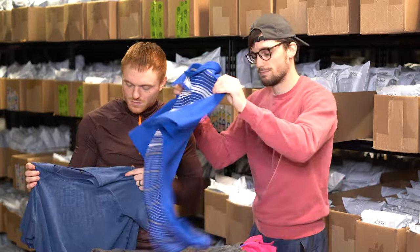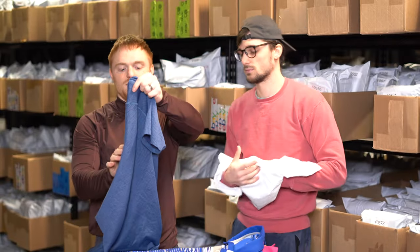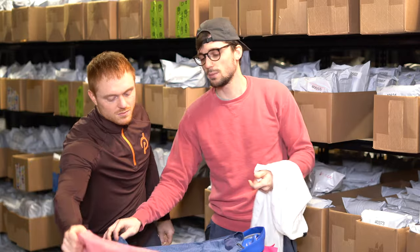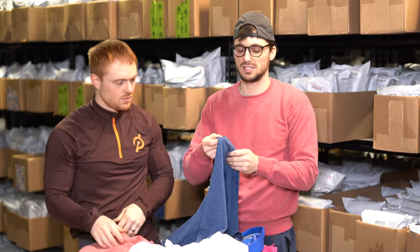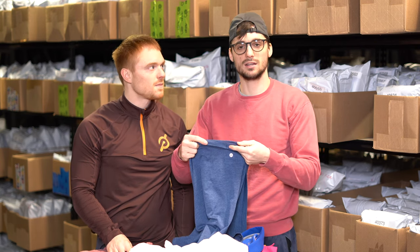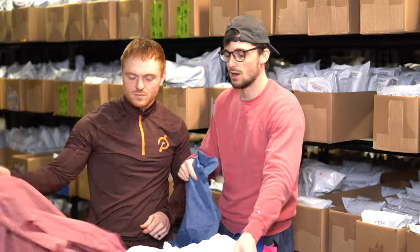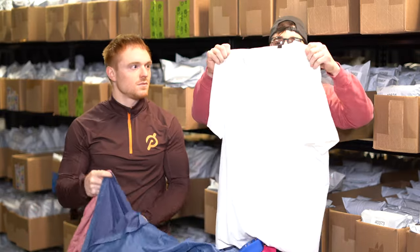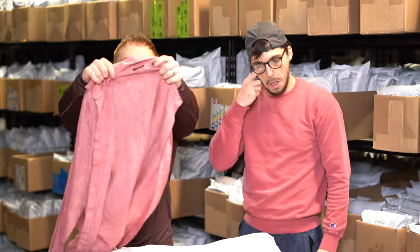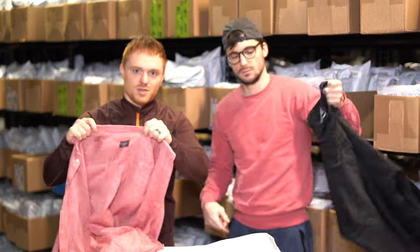There's an Oakley golf polo — nothing crazy about it but it was really cheap. Men's Lululemon t-shirt — Lululemon men's stuff always does very well, always sells, probably 30 bucks. One cool thing: sometimes people don't know the size because the size tags are ripped out, but Lululemon puts sizes in the hemline on their athletic wear. Another Lululemon t-shirt — same deal.